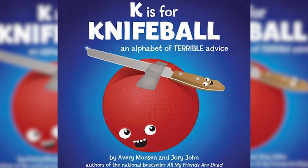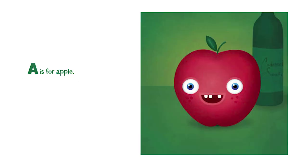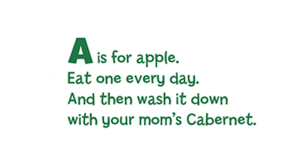An alphabet of terrible advice book, including D is for Drifter, G is for Grandma, and A is for Apple. Eat one every day and wash it down with your mom's cabernet.